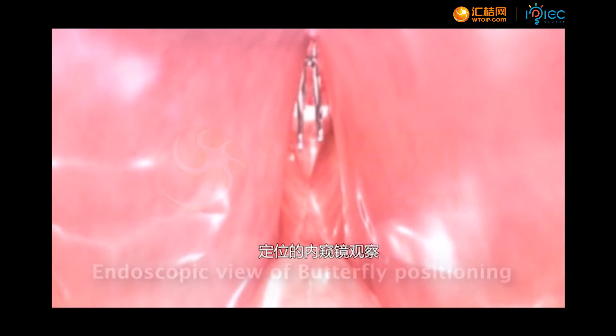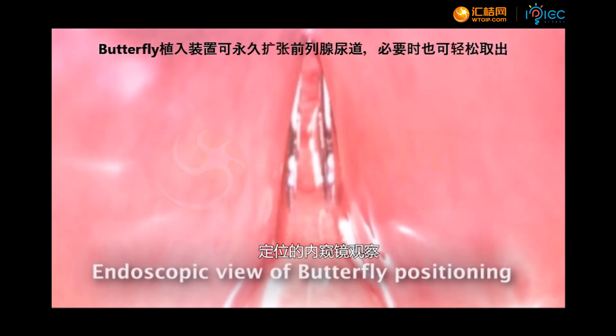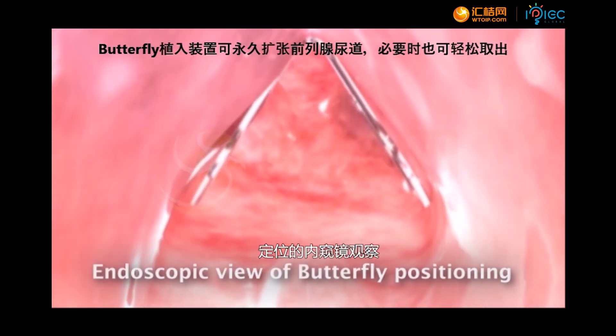The Butterfly Implant dilates the prostatic urethra permanently; however, it can be extracted easily if needed.